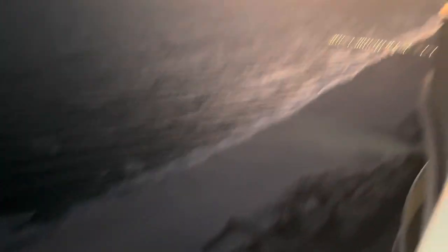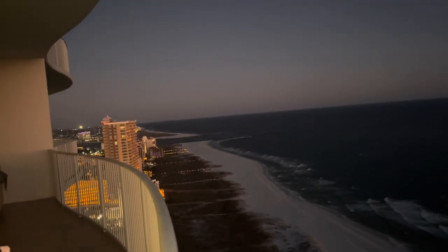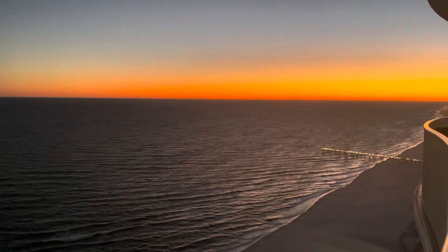Oh look at that! They've got the walkway lit up. And look at this — the sky here is so pretty! It's beautiful!